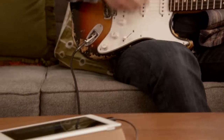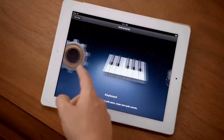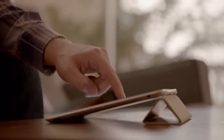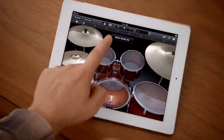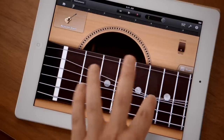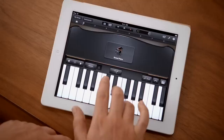GarageBand is an absolute blast. You can use your own instruments, or you can just use the touch instruments that are built in. Those are integrated so well into the iPad that as you tap harder, it plays louder. It just reacts to what you're doing. When you're playing guitar, you can bend the strings. It's just amazing. You don't have to be a musician to use it. Just open it up, start tapping away, you're making music.